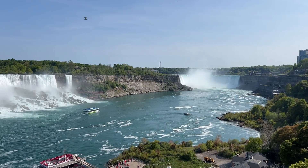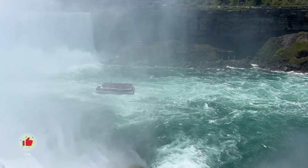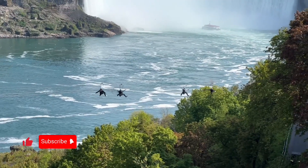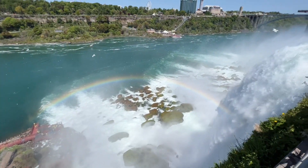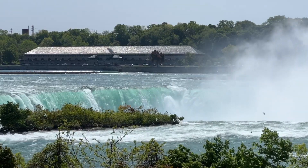Niagara Falls is actually three different waterfalls — we just learned this for the first time. We thought Niagara Falls referred to all of the falls, but nope, three different waterfalls in one. The American Falls and Bridal Veil Falls are on the United States side of the park. The largest waterfall, the one that draws all the crowds, is called Horseshoe Falls and it's technically on the Canadian side.